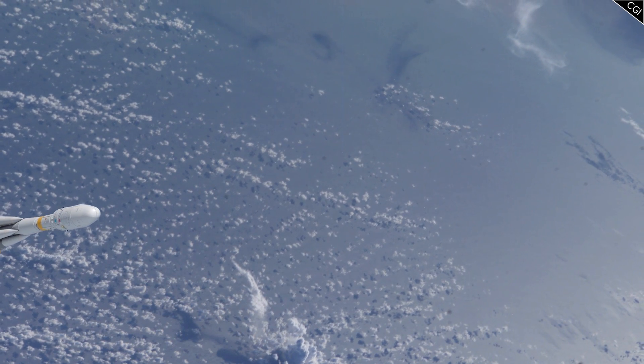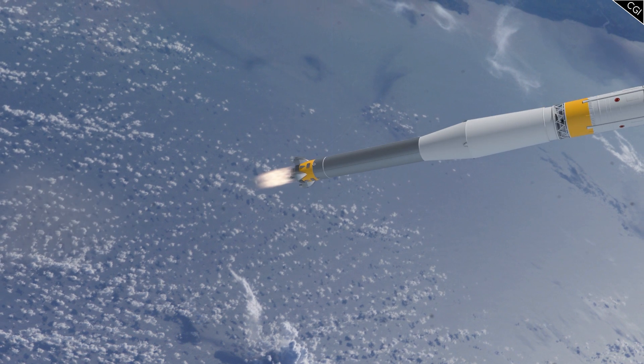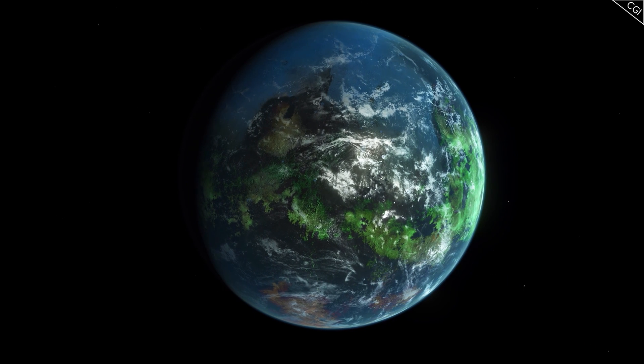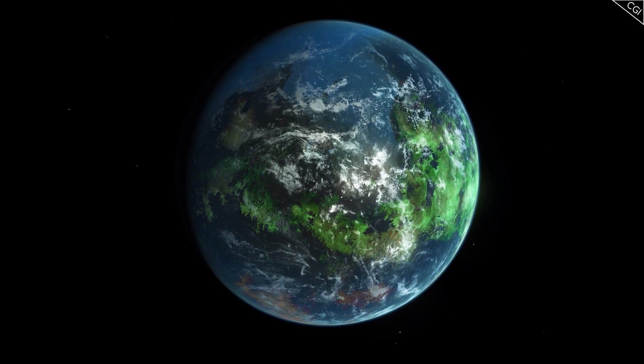CHEOPS is a space telescope launched by the European Space Agency in December of last year, with a mission to hunt down the most Earth-like exoplanets, which, as you can probably imagine considering the distances involved, is not an easy feat.